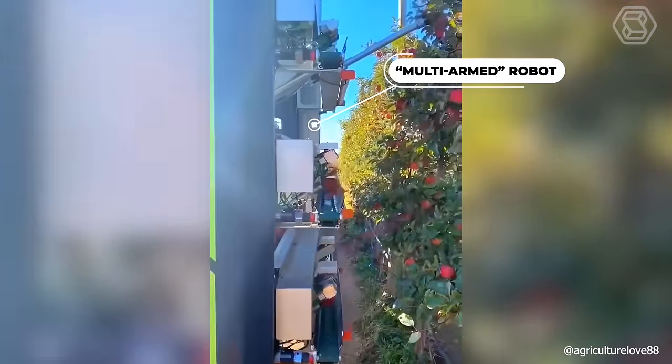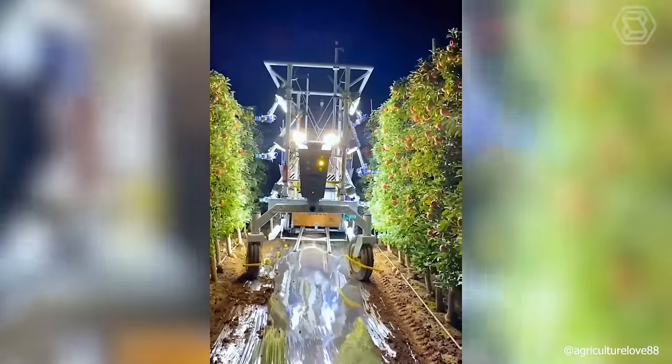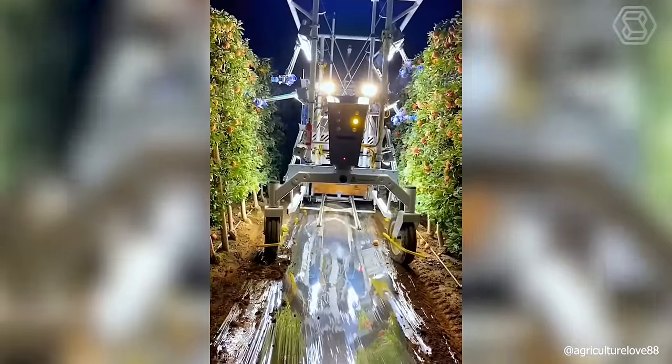This multi-armed robot sees more than 90% of the fruit growing on the tree in just a fraction of a second, and it picks ripe apples much faster than plantation workers.